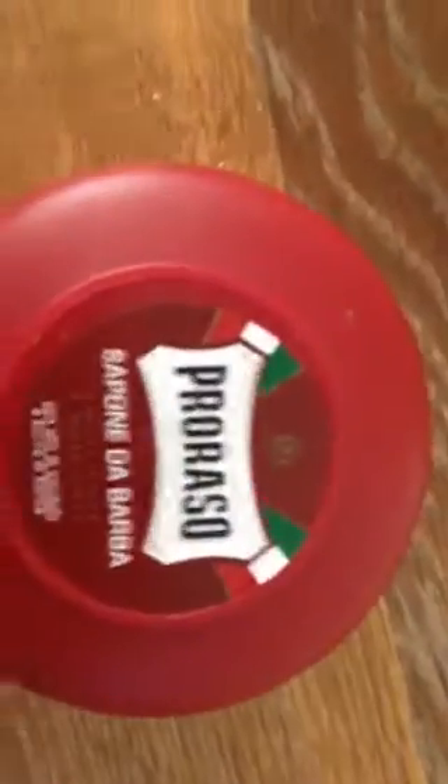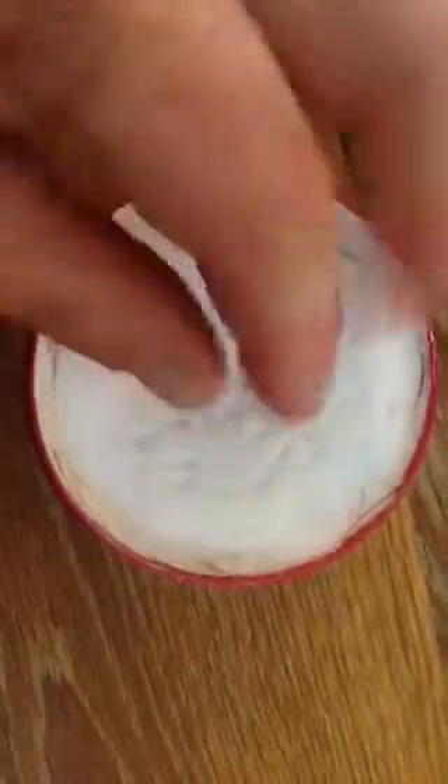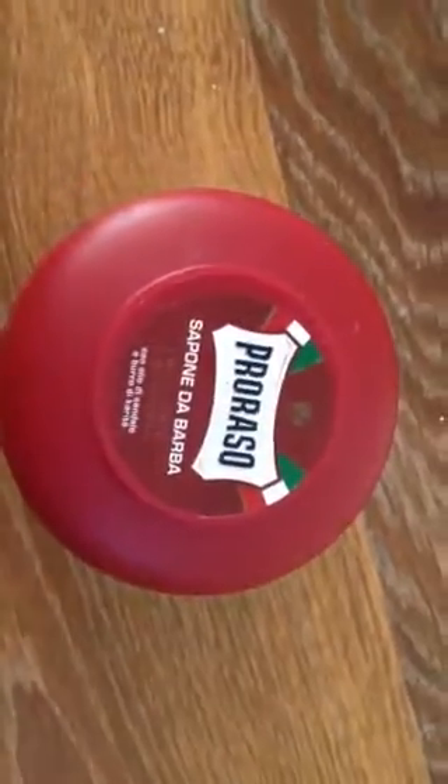Another favorite of mine is the Prorasso - fairly cheap, but this is the sandalwood scent. It's fairly soft, still very moist, but the lather is wonderful. So that's another favorite.